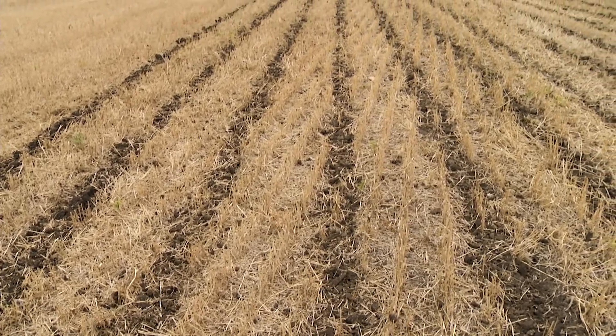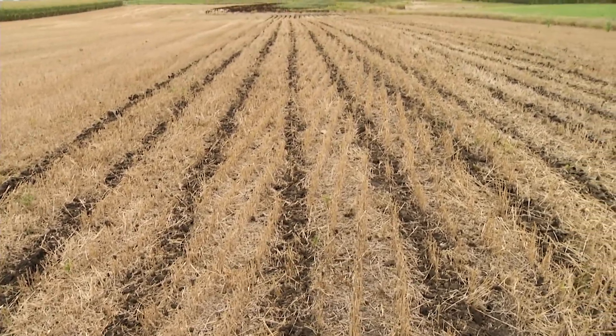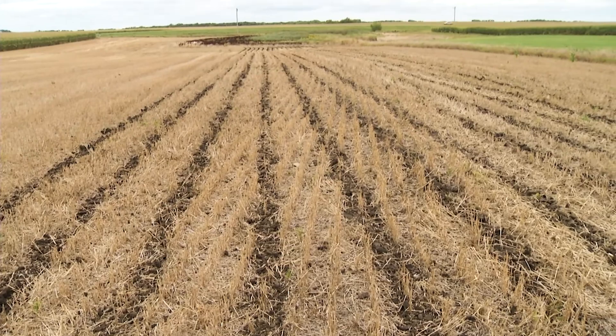This is the second video in the series. In this video, we'll discuss fertility strategies when going to reduced till or no-till. Jared, what did we find out from Paul Gronenberg and the farmer speakers?